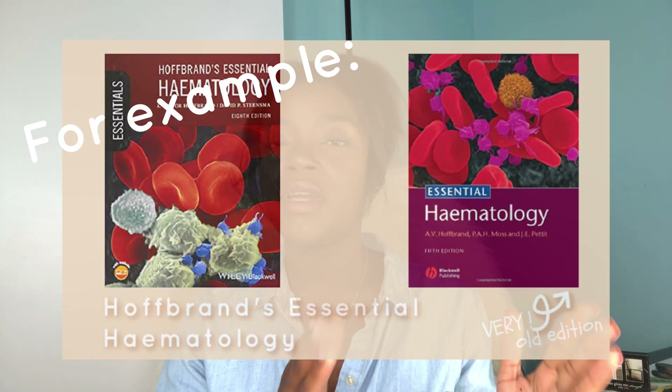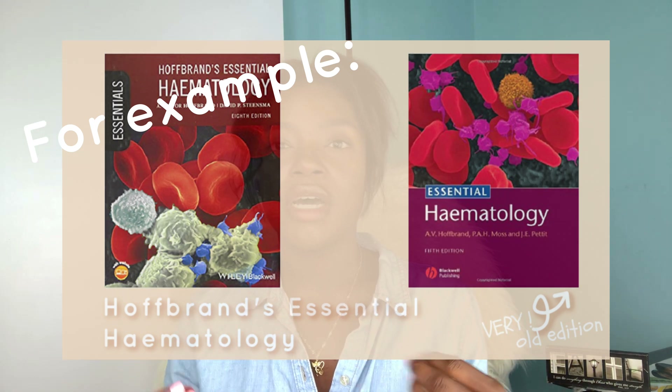Before we get started I just want to say that all the books mentioned throughout this video are going to be linked in the description box, and I'm linking the newest versions. But if you're interested in saving some money, feel free to get the older versions — they'll be much cheaper. I've owned all the older editions to save money throughout medical school and they've worked perfectly fine. I never really felt like I was at a deficit, so I'll include an image of what the old edition looks like so you know what you're looking for.